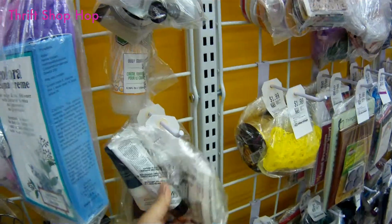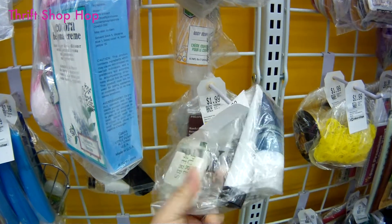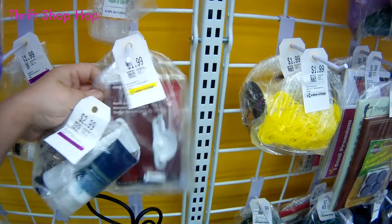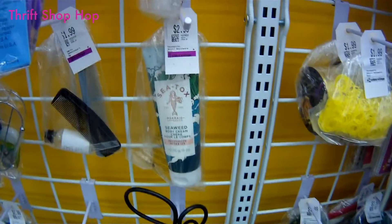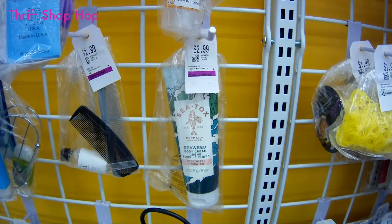Hotel soap? No. Just buy brand new soap — how much could it cost? Don't be so cheap. See that label? Tox. Yep, tox — as in toxic.